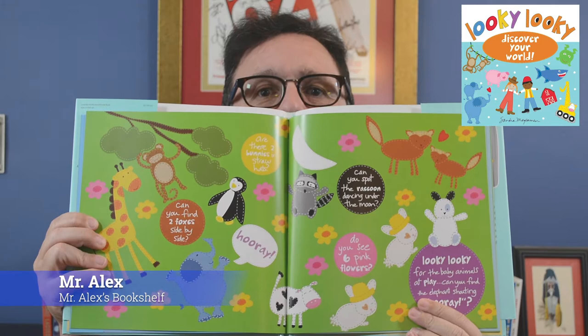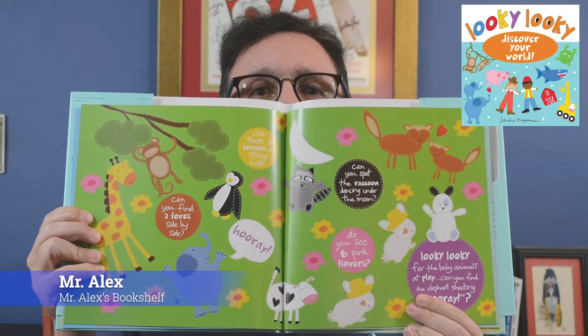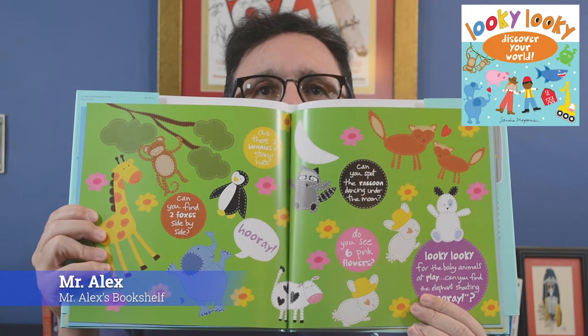Pretty nifty, right? Get a good look at it. I love the way this stuff looks. So in this one we have giraffe, monkey, penguin, some pandas, and it looks like some foxes.